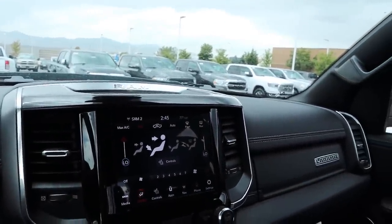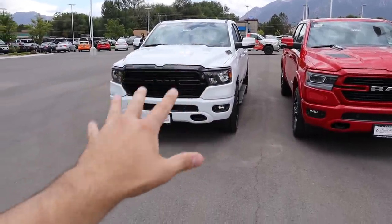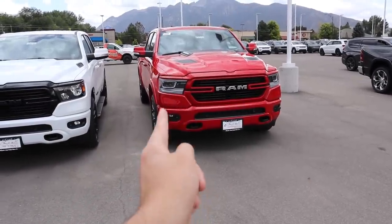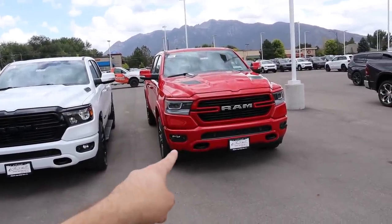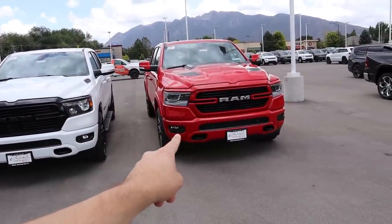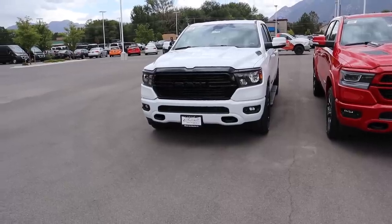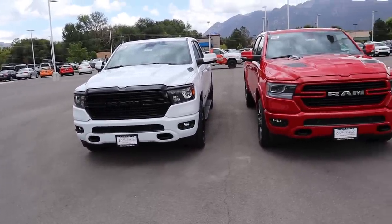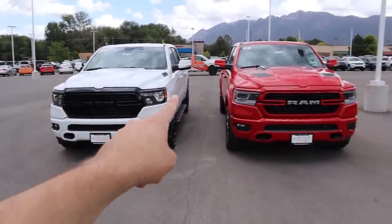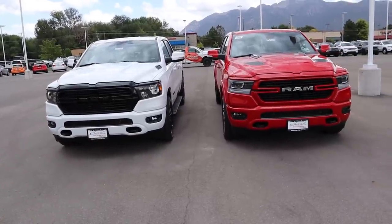Final thoughts: if you get a baseline Bighorn, that's a really good value. But once you start loading up features on the Bighorn, it gets really close to Laramie pricing, at which point the Laramie makes more sense since it has more standard equipment. If you want a ton of features, go with the Laramie. If you want a baseline truck and want to save money, the Bighorn is a better value. Other than that, they're super similar — same platform, same engine, same transmission — the main differences are cloth versus leather interior and the amount of standard equipment.